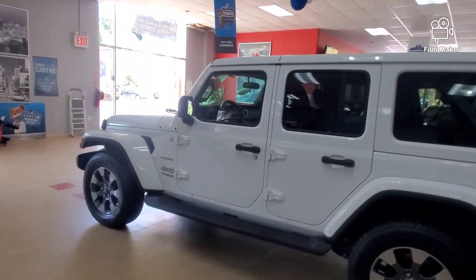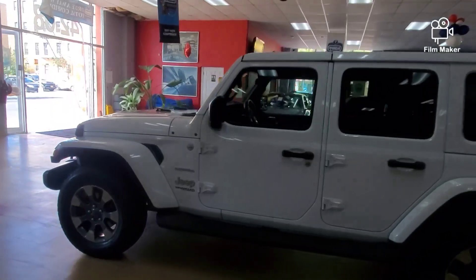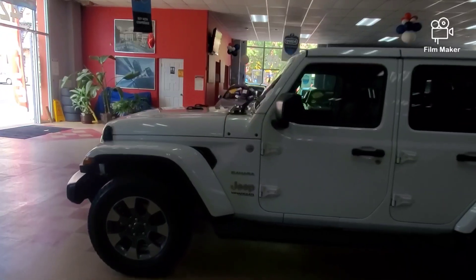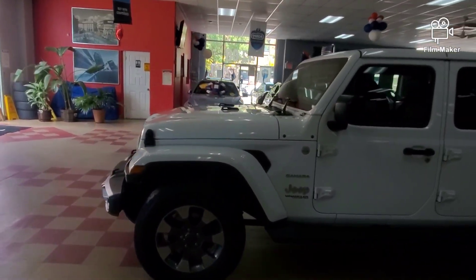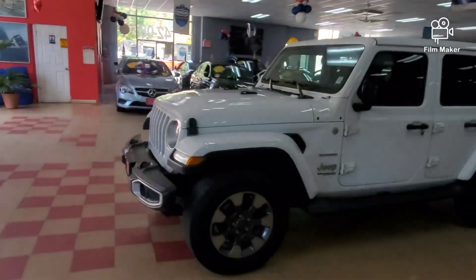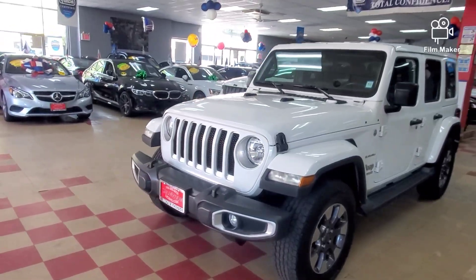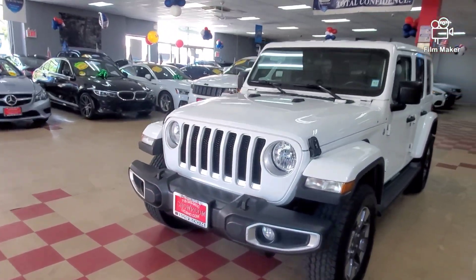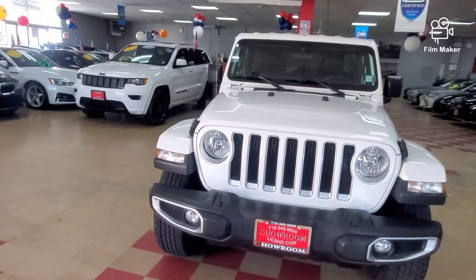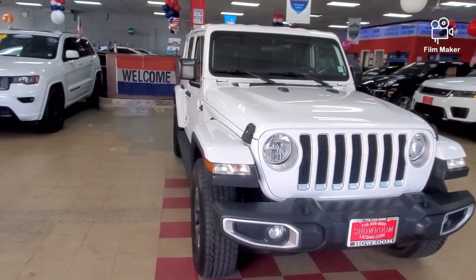A lot of you guys may not know this: when you buy cars at auction, the cars have a rating system. A 1.0 is a piece of junk — complete garbage, nobody wants that car. A 5.0 rating is literally the cleanest pre-owned car they can sell you — the highest rating the auction has.